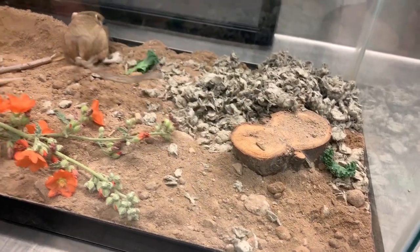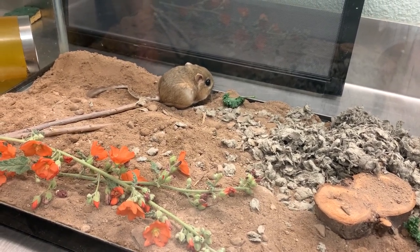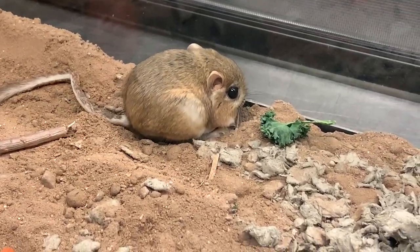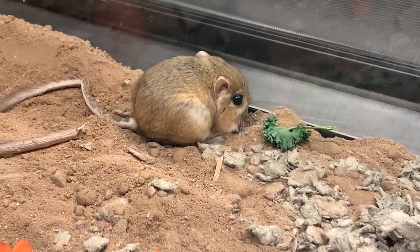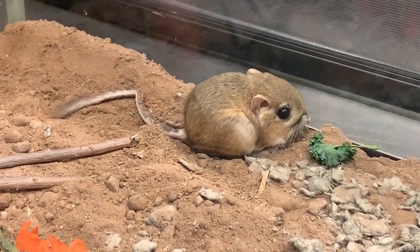They get all the water they need from the food that they eat. In the evening they'll come out, forage for seeds, and stuff those cheek pouches full of everything they find. Then they'll take that food back to their burrow, store and cache it there, and eat a little bit at a time — that way they don't have to make multiple trips to the surface where they would potentially run into predators.